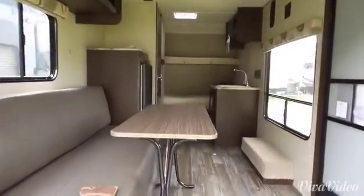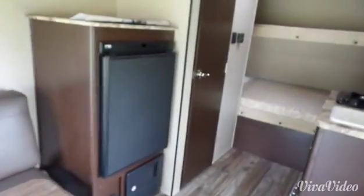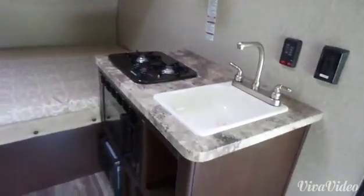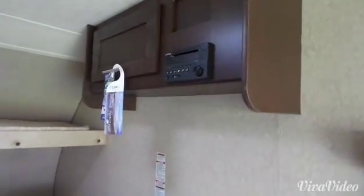When we walk inside this unit you can see that it's very spacious. This sofa pulls out into a bed, and we have the fridge and bunk beds over on the end. There's also a two burner stove with a microwave and a sink, and then we have our AM FM CD player as well.